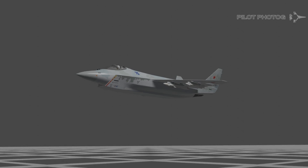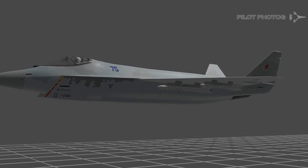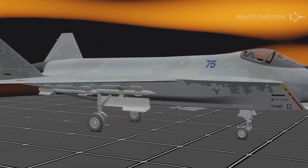Before we go any further, keep in mind that this aircraft is still very much under development, and the data presented here are from publicly available sources. If information changes or you have access to more current information, let me know in the comments below.